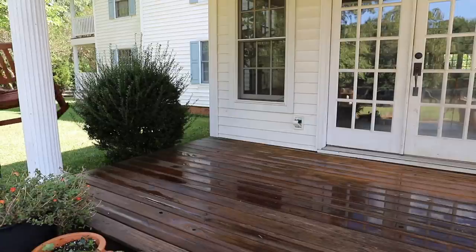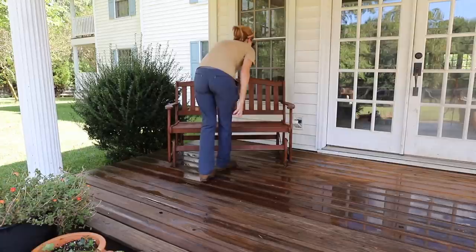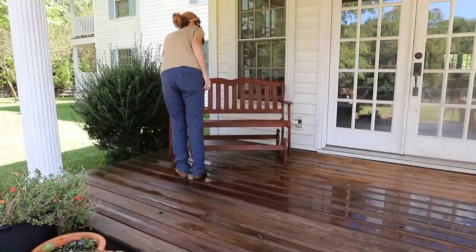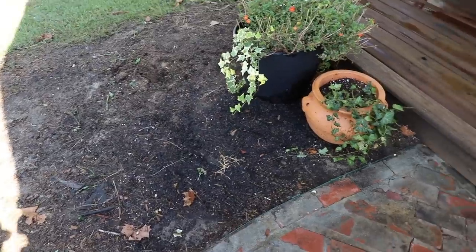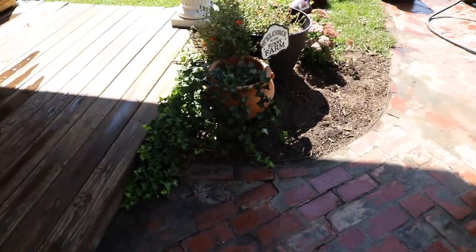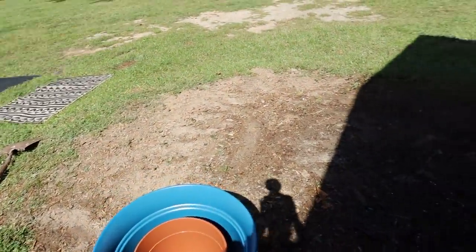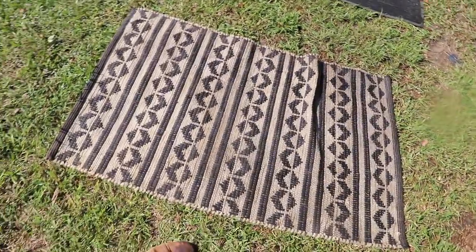I then used the hose to wash the porch and the sidewalk. I didn't film that because I obviously didn't want the camera to get wet. I moved the swing back on — I was actually thinking about rearranging the porch, and at the end I did end up rearranging the way things are situated. I got as much of the gunk off as I could; it's very old brick so it's kind of a mess. I also pulled up a bunch of weeds that were there.